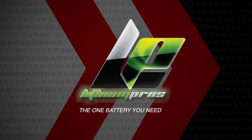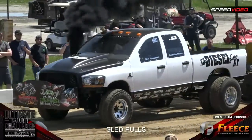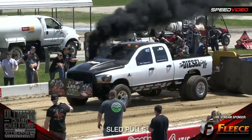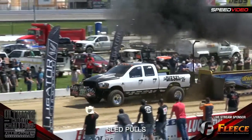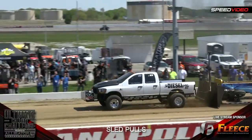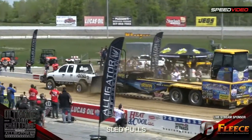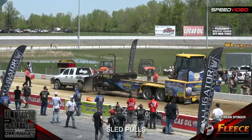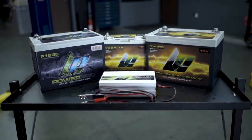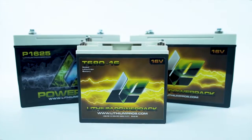Today's race day replay is brought to you by Lithium Pros, the one battery you need. Lithium Pros lightweight batteries power some of the fastest cars in the country. With a lightweight design and huge cranking power, you'll never be without power.